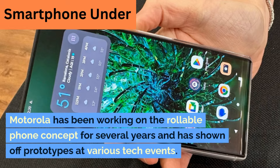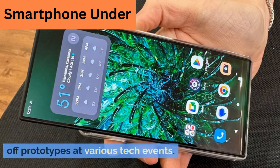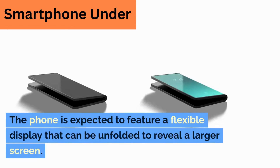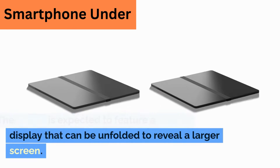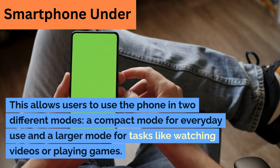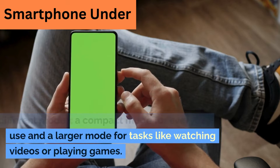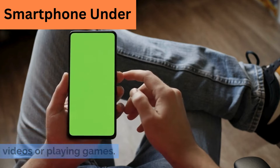Motorola has been working on the rollable phone concept for several years and has shown off prototypes at various tech events. The phone is expected to feature a flexible display that can be unfolded to reveal a larger screen. This allows users to use the phone in two different modes: a compact mode for everyday use and a larger mode for tasks like watching videos or playing games.